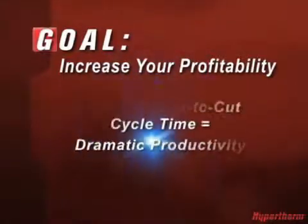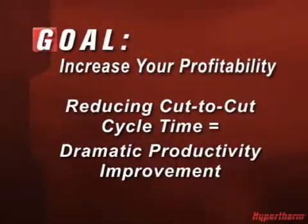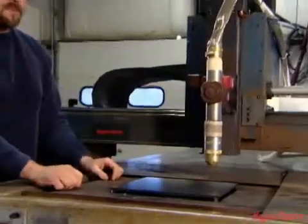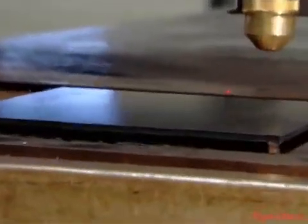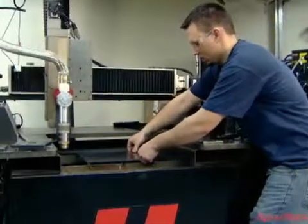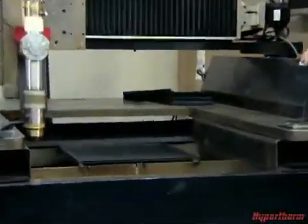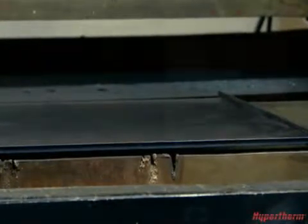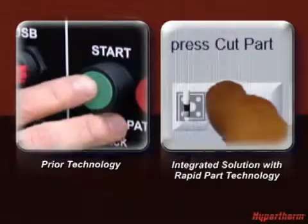To demonstrate how cut-to-cut cycle time affects output, one operator sets up a quarter-inch steel plate on a plasma machine using Hypertherm's integrated solution with rapid part technology enabled. Another operator sets up the same exact plate on a second table without the integrated solution or rapid part technology. Both machines have been programmed to cut the same part.